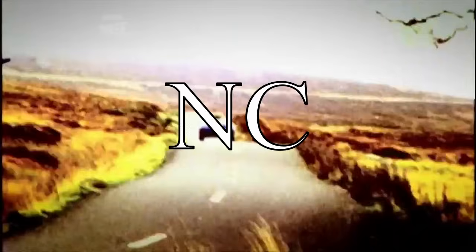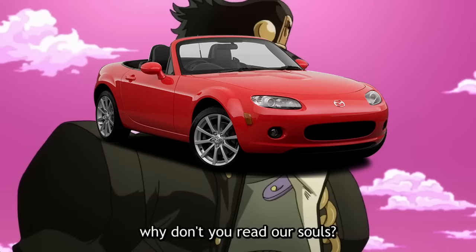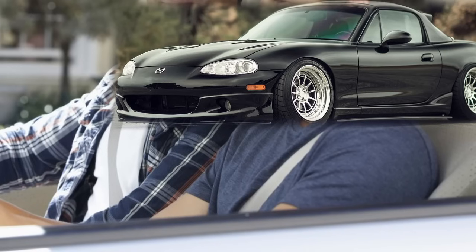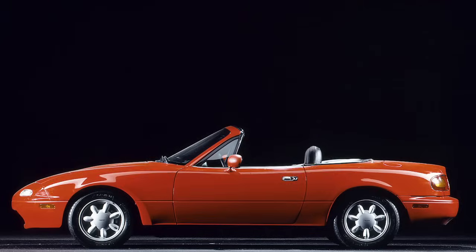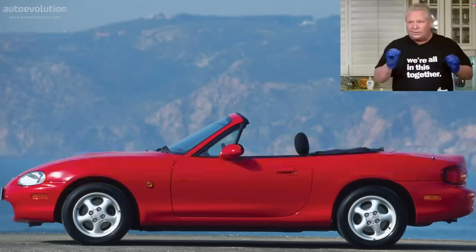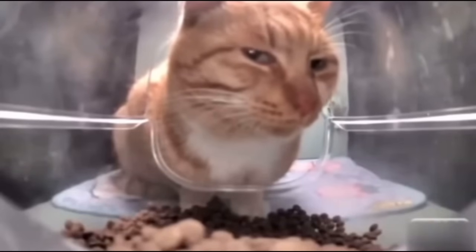Now we've reached the third generation — the NC Miata — starting with the NC1. I'm just going to get this out of the way: I don't like the NC Miata styling. If the NB styling was inspired by the best parts of the RX-7, then the NC styling was inspired by the worst parts of the RX-8. It just looks kind of bloated and boring. Look at the NA's body line, then the NB's body line, and compare those to the NC's — it's just kind of flat with not much excitement there.